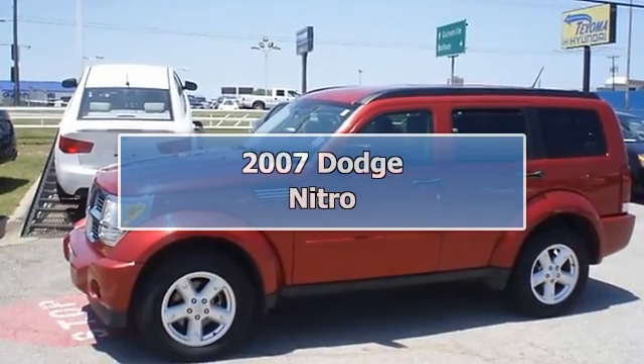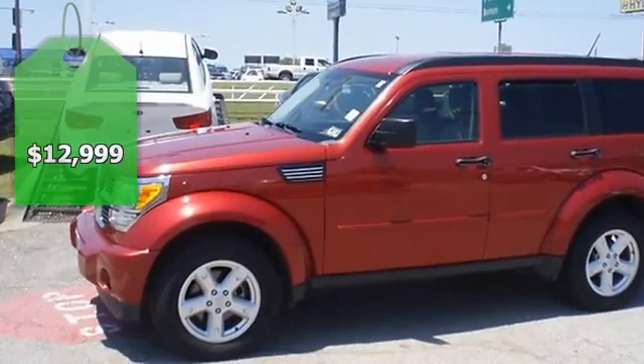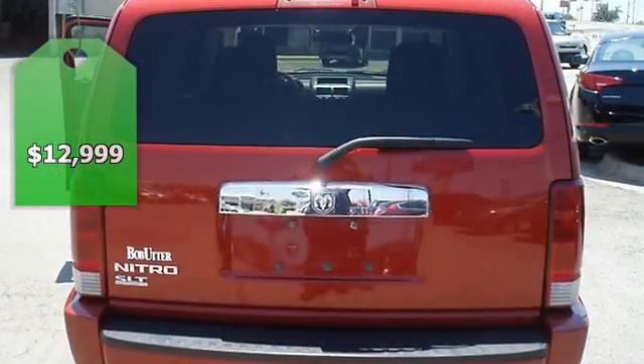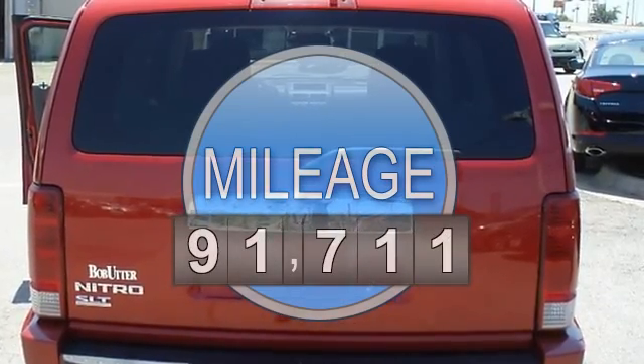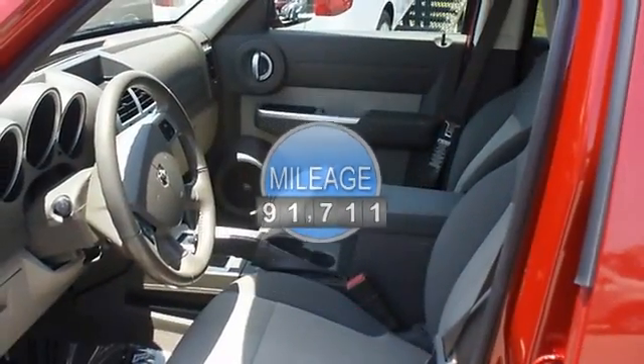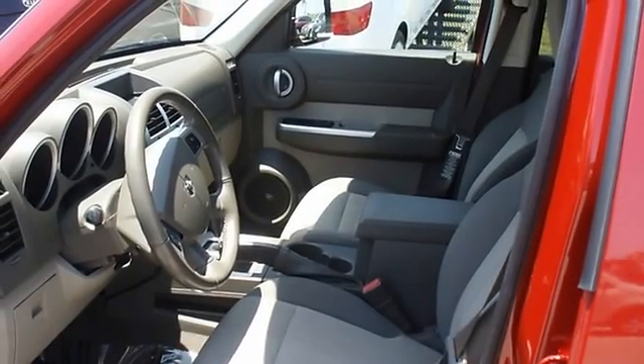Red Hot 2007 Inferno Red Crystal Pearl Dodge Nitro, one owner, locally owned, tastefully optioned with power windows, power locks, power mirrors, power driver's seat, CD, and nice wheels. The body of this vehicle is straight and the paint is in excellent condition.